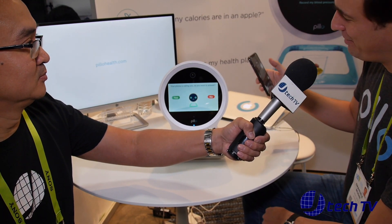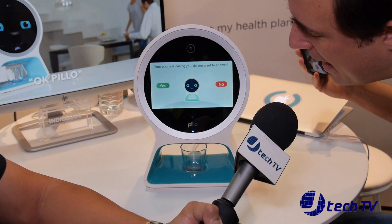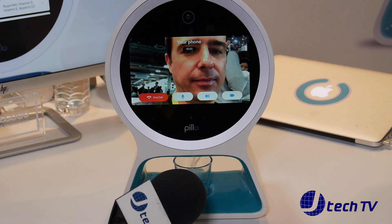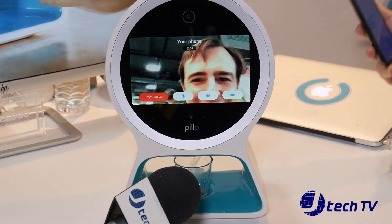Let's see if there's internet here — it's not great, but let's see how it works. There it is. Pillow has now received a phone call. Let's just say yes. Hi. Hi.